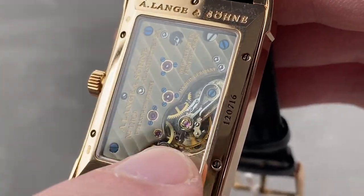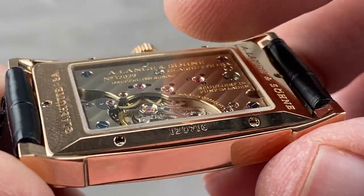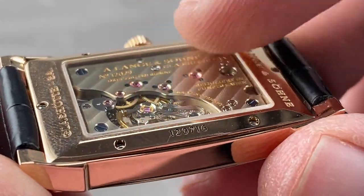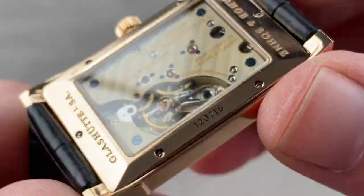You can see Glashütte stripes across the bridges — they're not Côte de Genève, because we are not in Switzerland. And if you look, you can see a lovely mirrored bevel on the edge of the bridges. It's as rounded and lustrous as anything you'll find from Patek Philippe, Laurent Ferrier, or Vacheron.